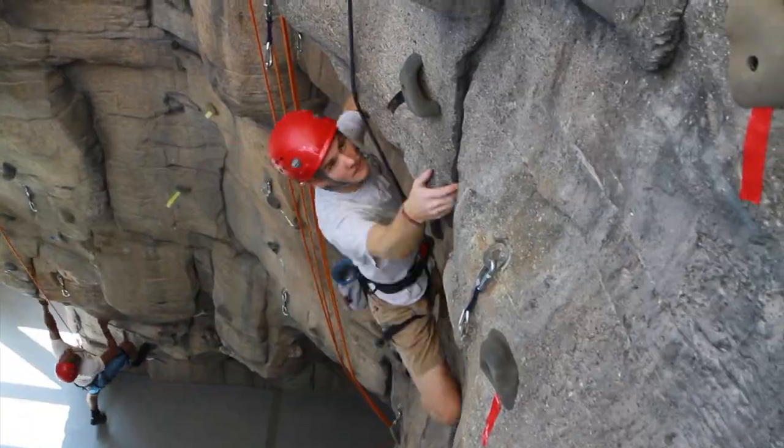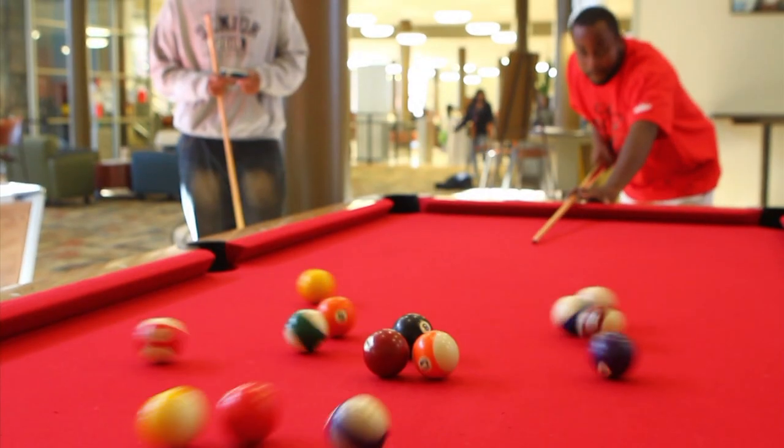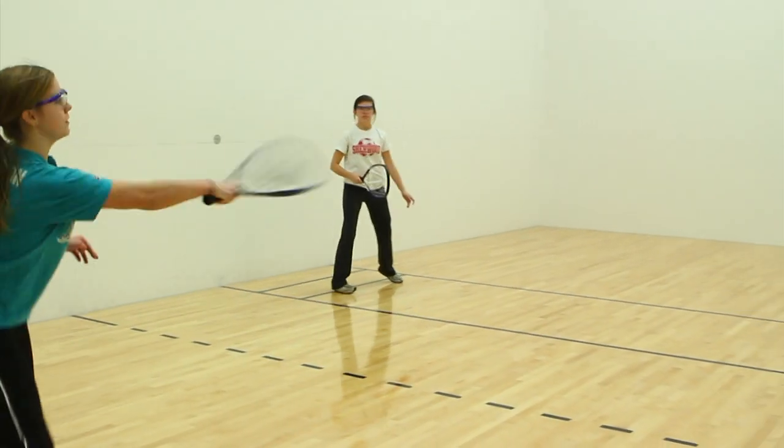After filling up for a mid-day snack, burn some of those extra carbs by climbing the rock wall. If heights aren't your thing, take on a friend and a few frames of bowling, rack them up on the pool table, or step inside our brand new racquetball court.